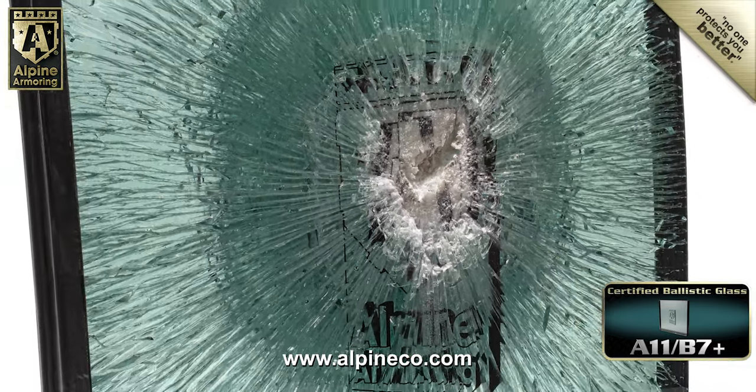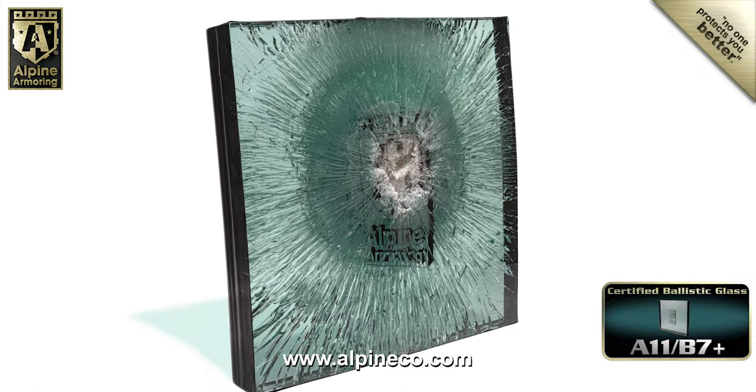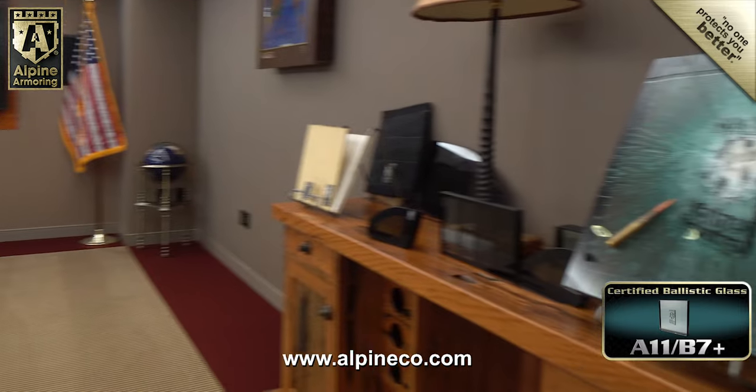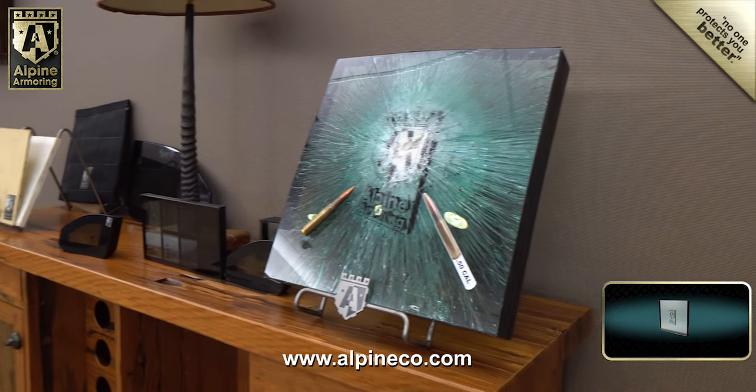After the ballistic testing was complete, the A11 B7 Plus certified glass was taken to the Alpine corporate headquarters. Now it's on display in the main conference room, where clients can closely examine the glass and see how well it performed.